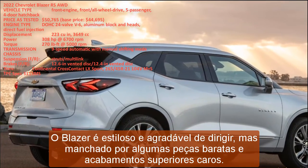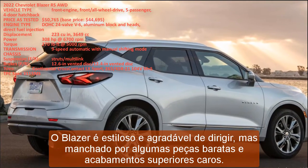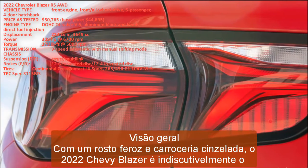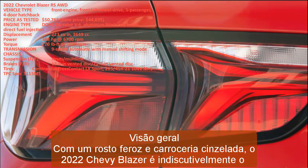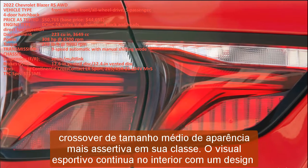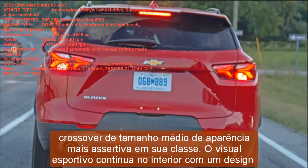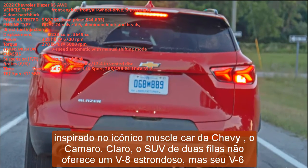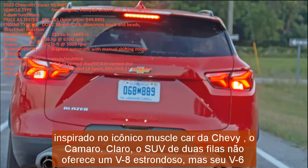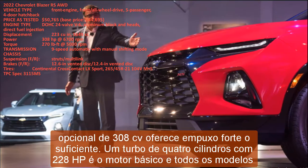With a fierce face and chiseled bodywork, the 2022 Chevy Blazer is arguably the most assertive-looking midsize crossover in its class. The visual sportiness continues inside with a design inspired by Chevy's iconic muscle car, the Camaro. The two-row SUV doesn't offer a thunderous V8, but its optional 308 hp V6 provides strong enough thrust; a 228 hp turbo four-cylinder is the base engine.